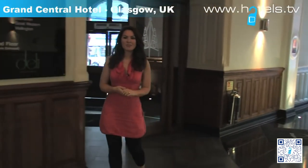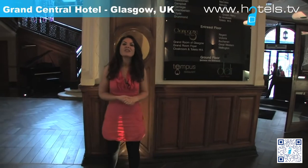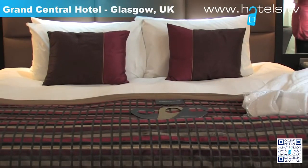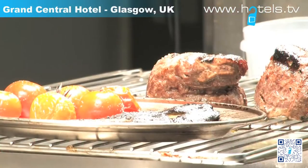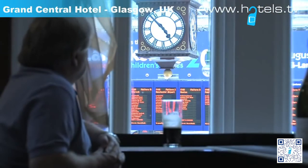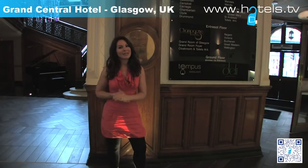Glasgow's Grand Central Hotel has been brought back to life by the Principal Hayley Group. Once the kind of place for Frank Sinatra, Audrey Hepburn and John F. Kennedy to stay, these days it's a four-star hotel offering 186 rooms, 21 meeting rooms, a ballroom, a champagne bar, a restaurant and a cafe. Because it's right next to the train station, it's a superb location to do business. But because it still retains plenty of the charm of its heyday, it's just a beautiful place to stay.